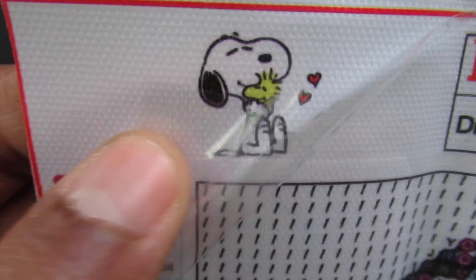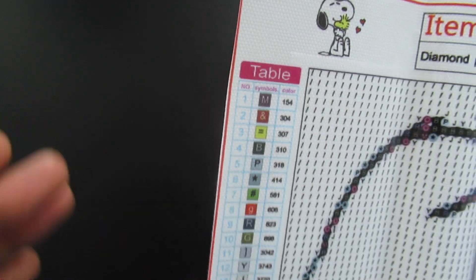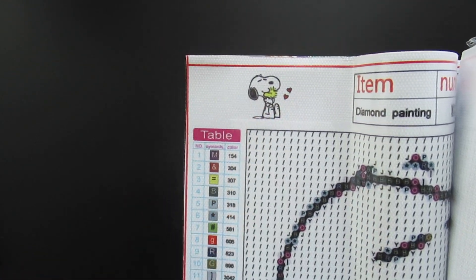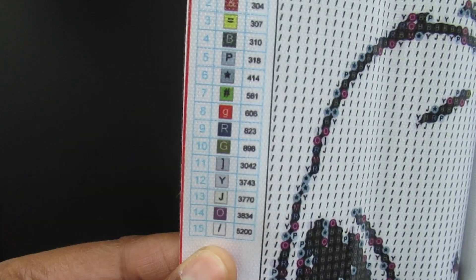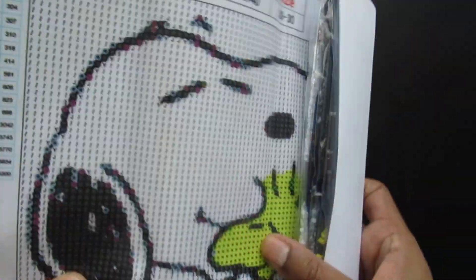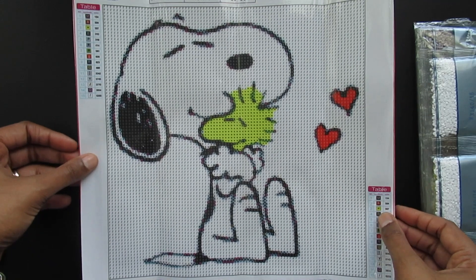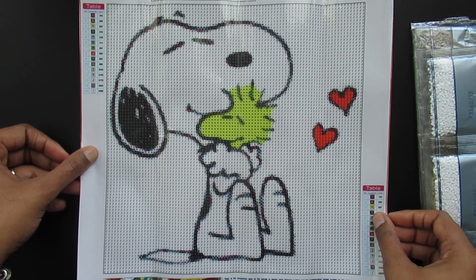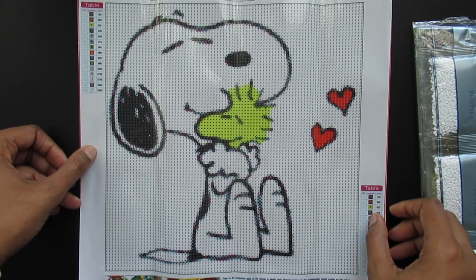Next I have a Snoopy image, and I believe the bird with him is called Woodstock — let me know in the comments if I'm wrong. I always get Snoopy and Droopy confused, but anyway, this is 15 colors, 30 by 30. Here is the image — isn't it crazy that this is 15 colors and it's just this little thing? It's also really detailed so I know this one is going to look great.